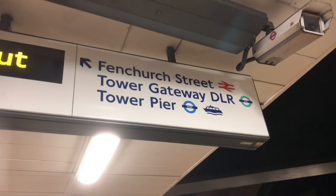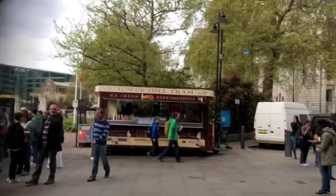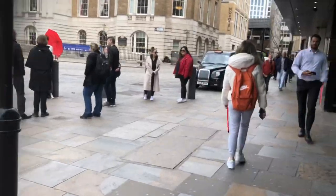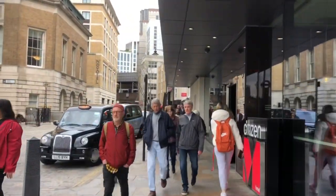You just follow the signs to Fenchurch Street and get off at Tower Hill Station just upstairs. You turn right out of the station, hang up there, and there is Fenchurch Street right in front of you.